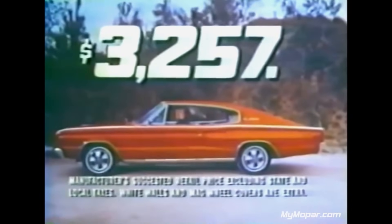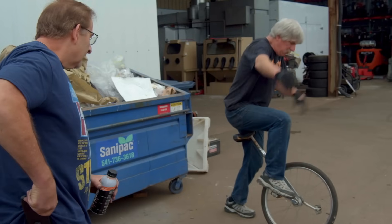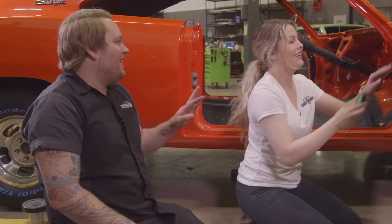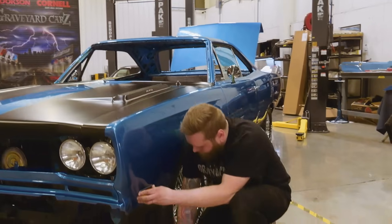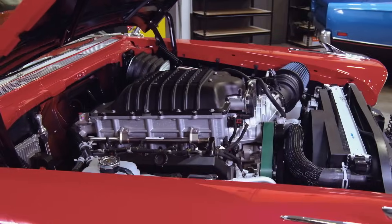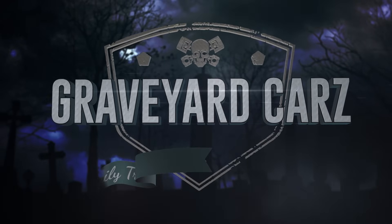Buried deep in the Pacific Northwest, one team in Springfield, Oregon takes on the impossible, finding dead Mopar muscle and bringing it back from the grave. Award-winning master of Mopar Mark Warman, his cousin Doug, his daughter Alyssa, his best friend Royal, his painter Will, and the rest of the GYC ghouls are restoring, resurrecting, and recreating some of the fastest, fiercest, and rarest muscle cars on the planet. This is Graveyard Cars.